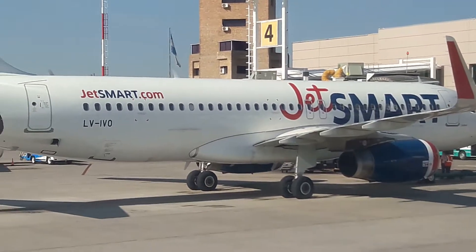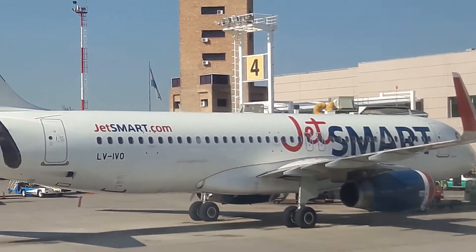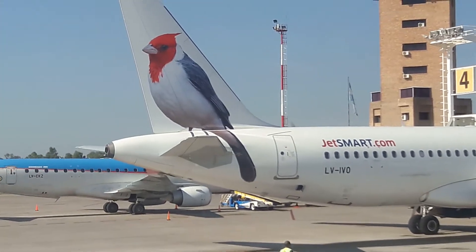Please ensure your hand baggage doesn't block the aisle or exit. It must be placed under the seat in front of you or in an overhead bin.